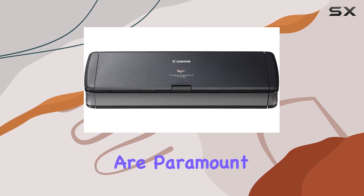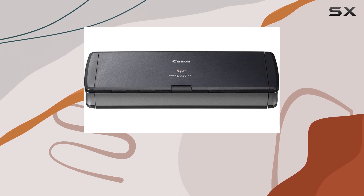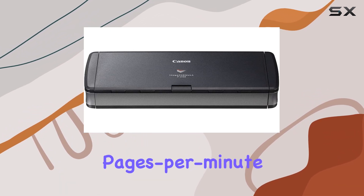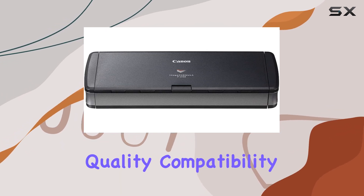Speed and efficiency are paramount in any scanning task, and the P-215II doesn't disappoint. It scans both sides of a document simultaneously, delivering crisp, clear images at up to 15 pages per minute. This means you can tackle your scanning projects quickly, without sacrificing quality.